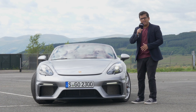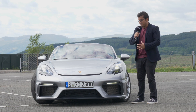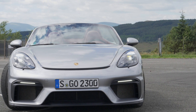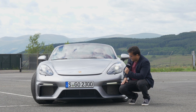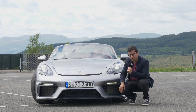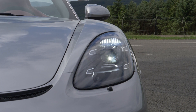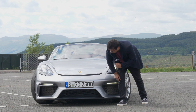The front of the 718 Spyder is really aggressive. Because it shares the same base as the Cayman GT4, it has a lot of GT4 elements. The front splitter and lip are very functional — in fact, this car produces so much downforce even without a roof and without the big rear wing. Very functional intakes along the side as well as on the top here in front of the bonnet. Really nice LED lights with four-point spots around the edges, and the Spyder logo lower down in the bottom of the bumper.